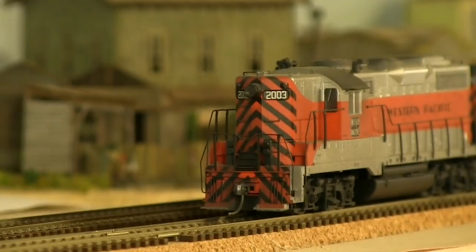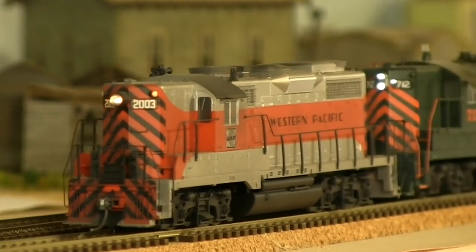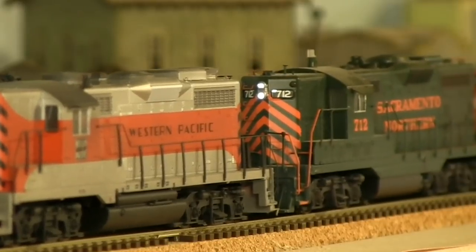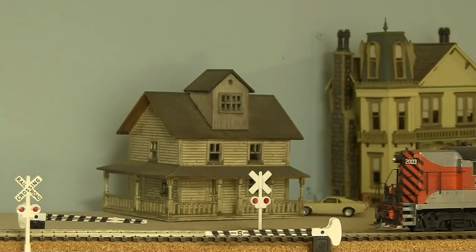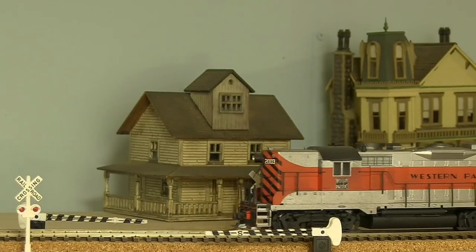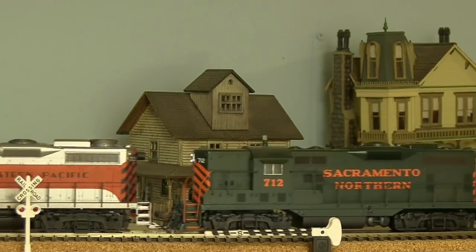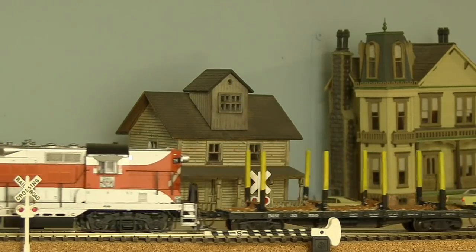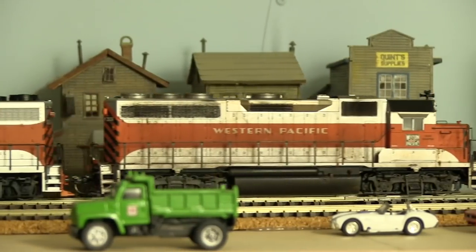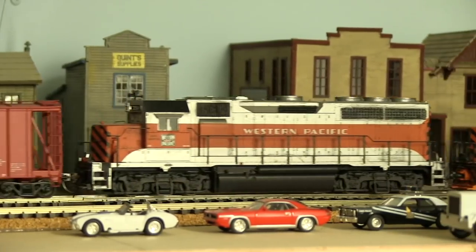Now that the extra 3508 is out of the way, the log train has the signal to highball towards Klamath Falls.